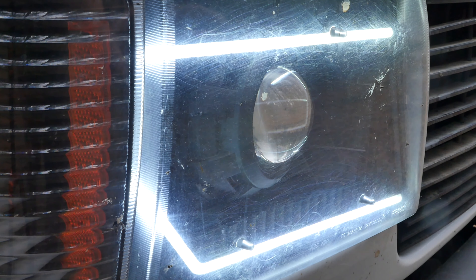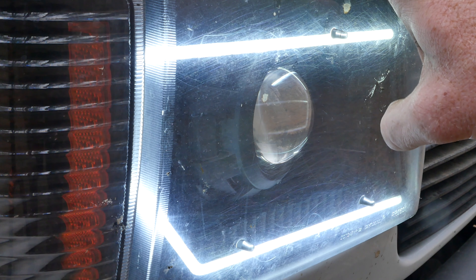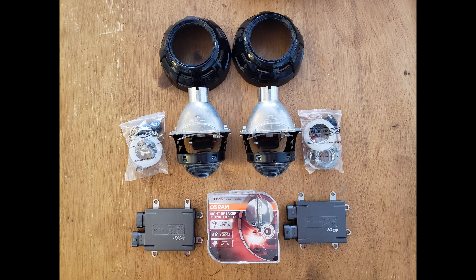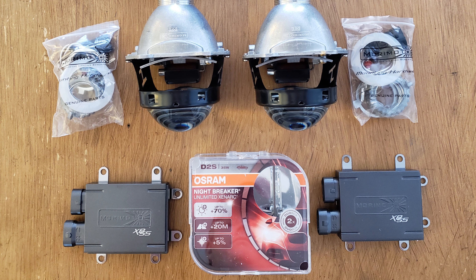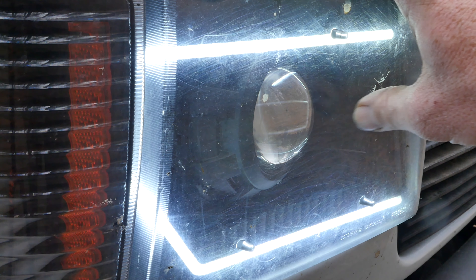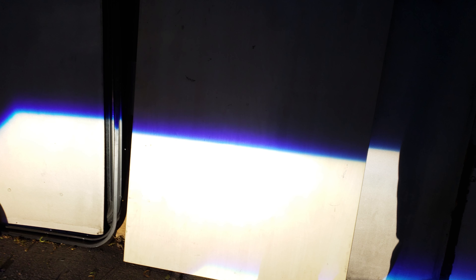This is a Morimoto 4.0 projector. It does have a bezel on it and I've chosen to black out everything inside. I'm currently running the Osram Night Laser bulb, and I also have some 50-watt Morimoto bulbs that I'll be testing out. I really like the warmer color and great output that the Osrams give me.